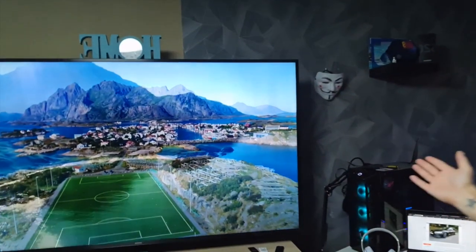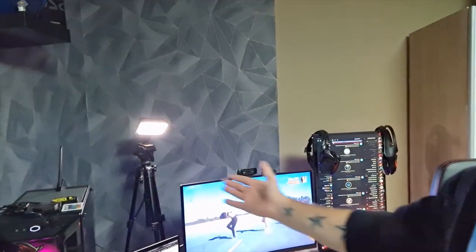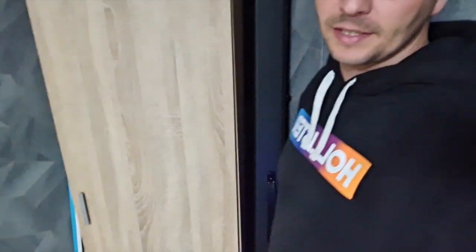Ezeket fogtam így használni videóvágásra és streamelésre: a nagy gépet használom ugye streamelésre, a MacBook Prót videóvágásra. És még van egy zöld hátterem, az Elgatótól, ami egy hidraulikus – vagyis ilyen kisebb – állvány, itt van benne a sarokban, ezt most nem fogom kinyitni.